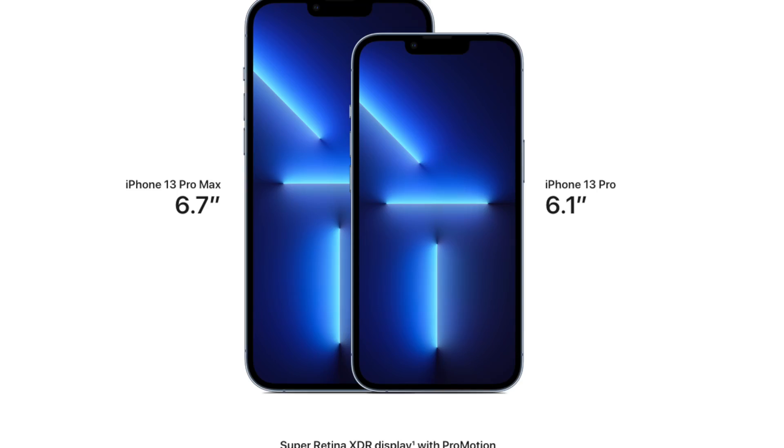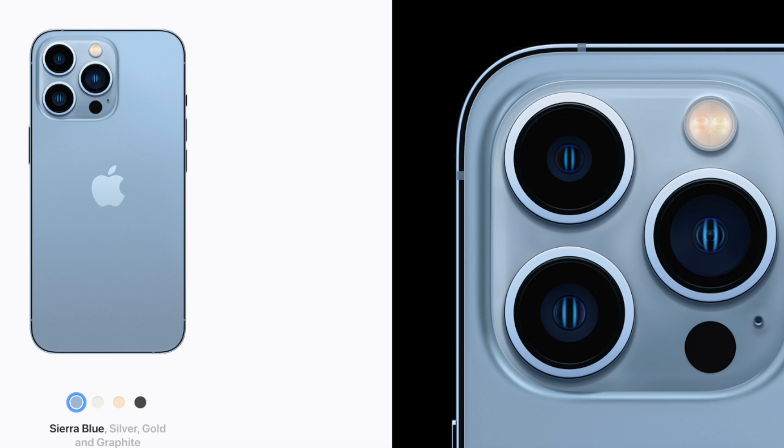Apple also talked about the iPhone 13 Pro, their pro lineup. A huge update is ProMotion coming to the screen, making it look even better. It comes in four colors: Sierra Blue, Silver, Gold, and Graphite. For me, the cameras are the most exciting part — macro photography now comes with the iPhone Pro, and from the samples shown, it looks fantastic.